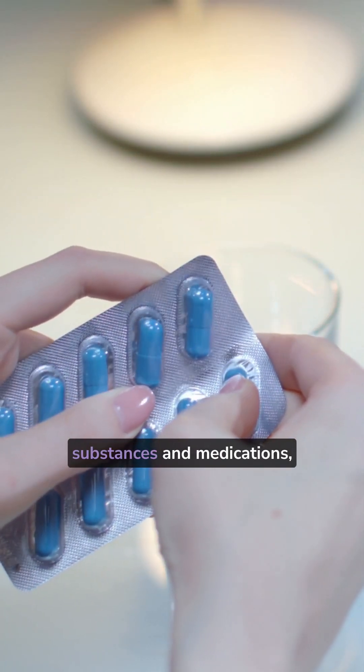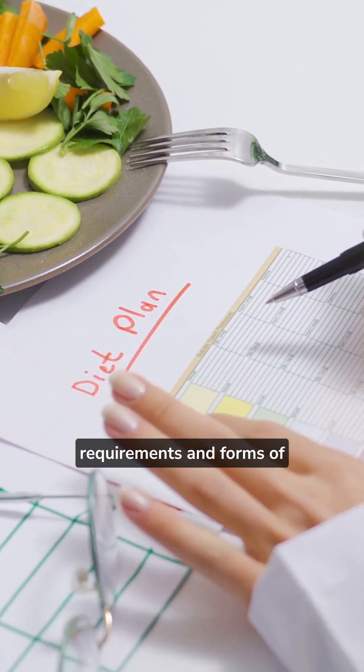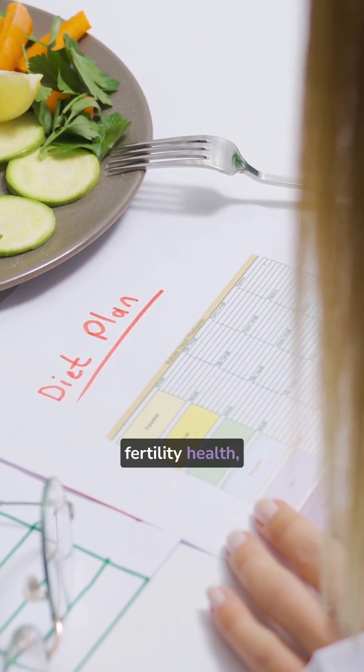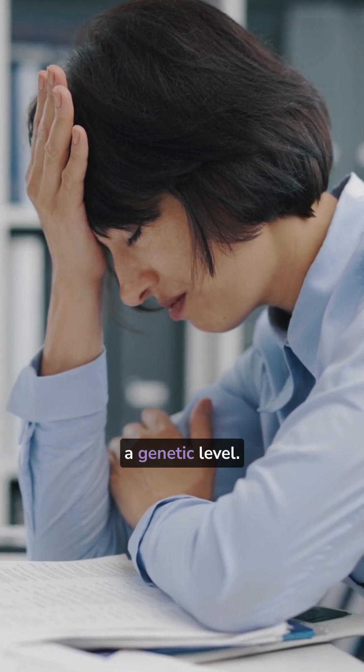It also covers how well we detoxify harmful substances and medications, different genetic nutrient requirements and forms of nutrients during fertility health, and even how well we manage and balance stress — all of which can impact fertility from a genetic level.